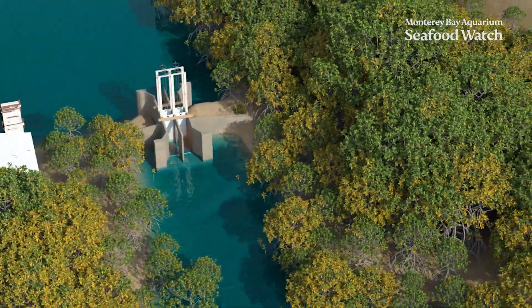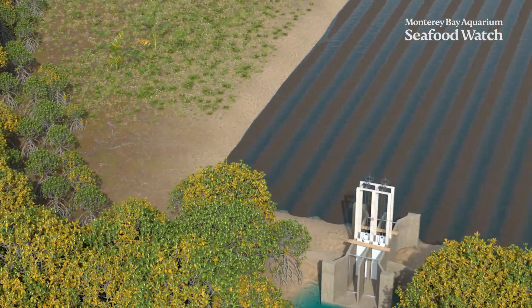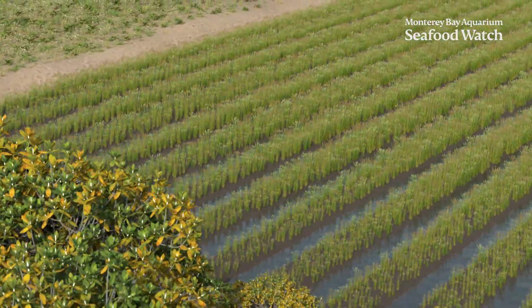While many of these ponds incorporate natural vegetation, like mangroves, others might include or rotate in crops like rice, increasing the economic potential for the farmer.